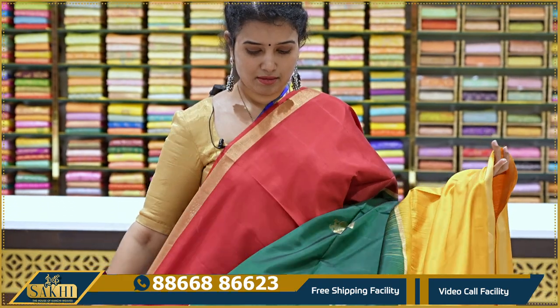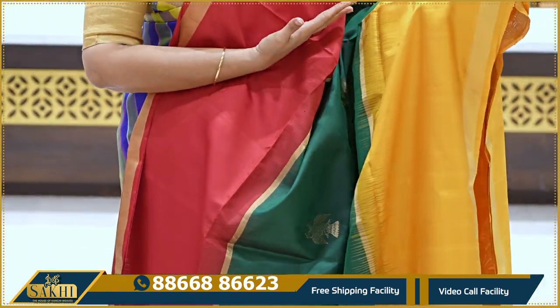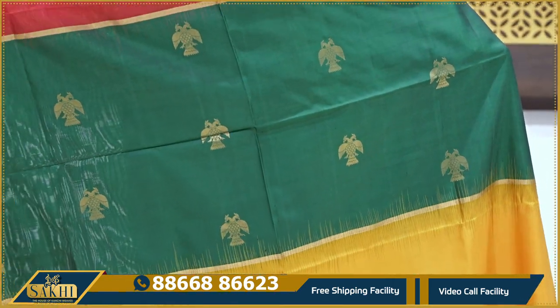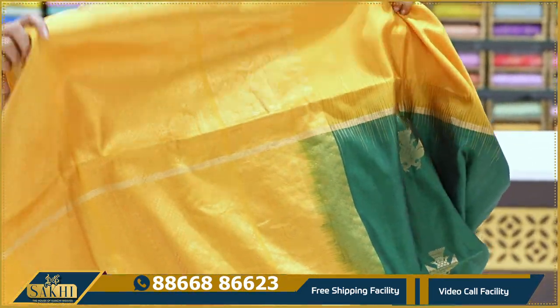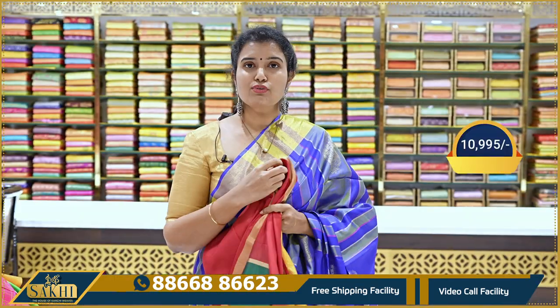Next is a very nice dark green — Kanchi green — saree with ganga jamina borders in red and mustard yellow. The body has nice, clear bootis. Plain border with finishing kaddi border at the end. Pallu and blouse included. The price is ₹10,995.